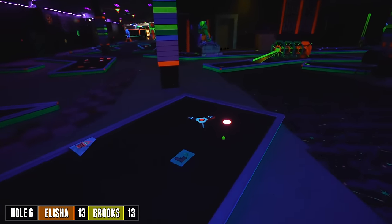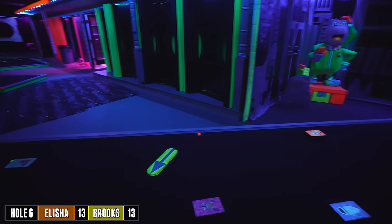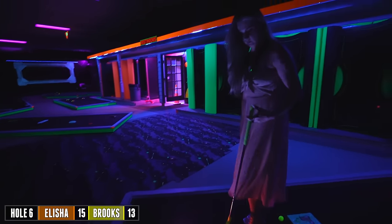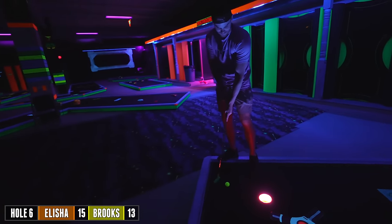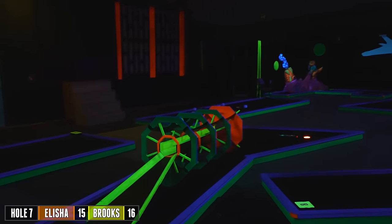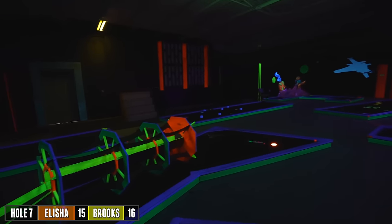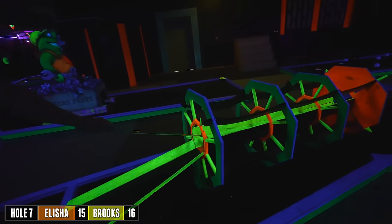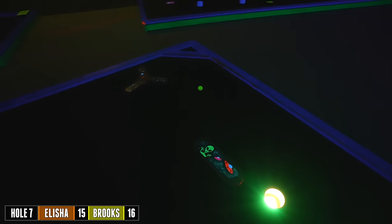Oh, great shot! Three for me. They're even smart — they put acrylic on this, especially right here, so it makes it real smooth. That's a good idea. I don't know who owns this place, who runs it — they've really well thought it out.